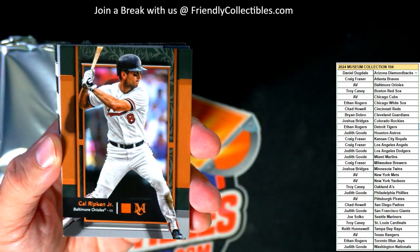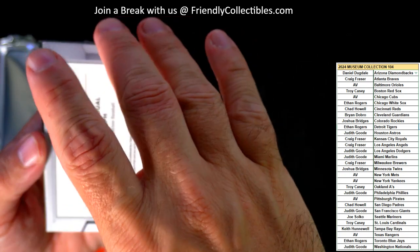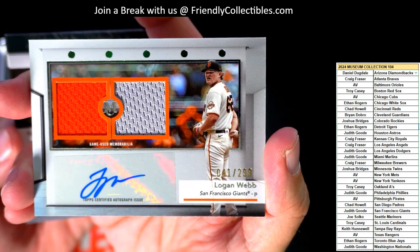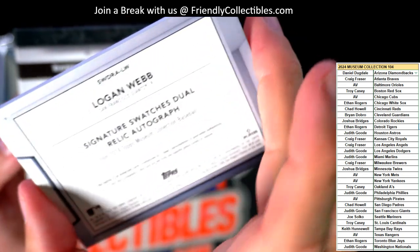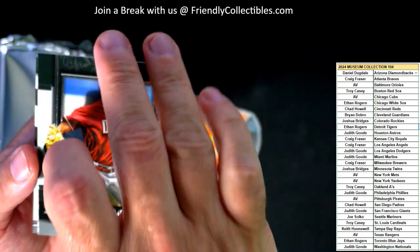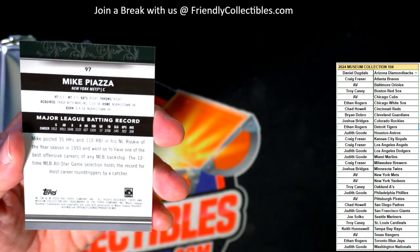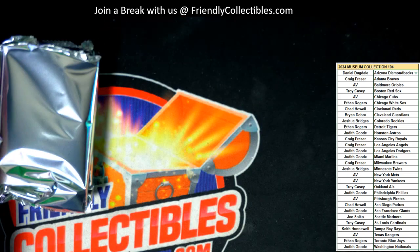Cal Ripken Jr., Orioles going out to AV. And we got a Logan Webb Signature Swatches Dual Relic Autograph for the Giants, 41 of 299 — San Francisco Giants going out to Judith G., nice one. Then we got a Randy Johnson for the Diamondbacks going out to Daniel D., and a Corbin Carroll going out to Daniel D.